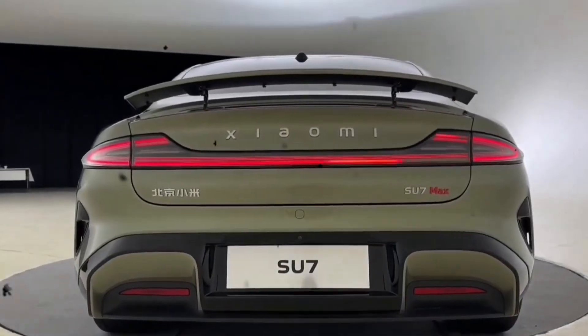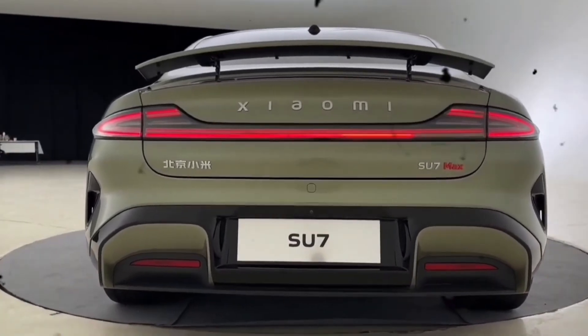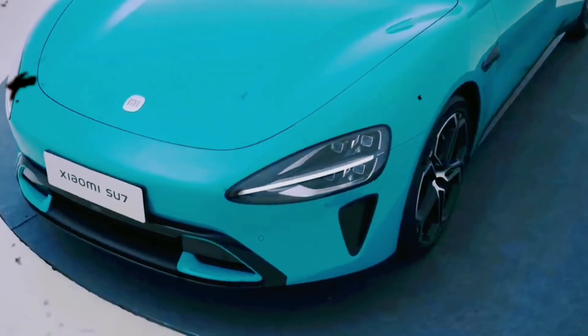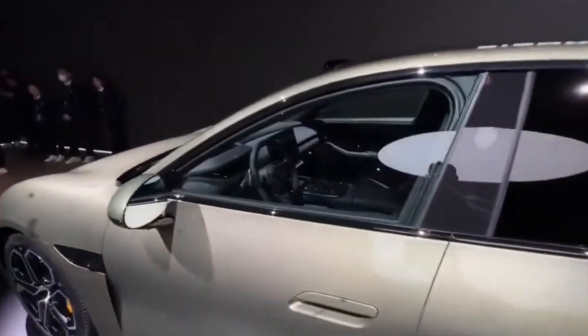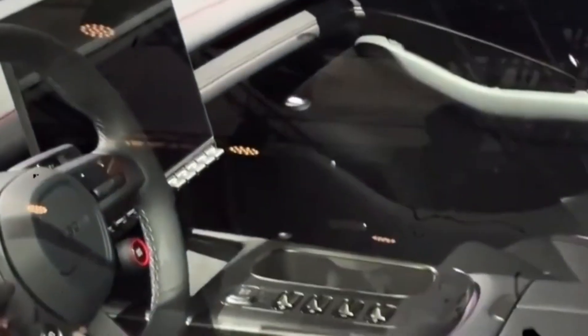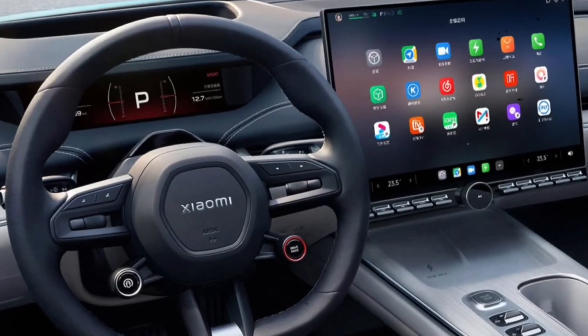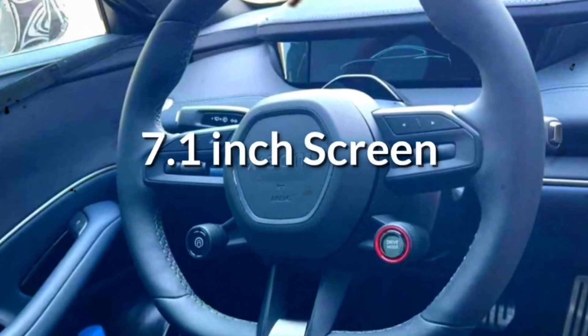Xiaomi's pilot autonomous driving system showcases three key technologies: adaptive BV technology, road mapping foundational model, and super residential occupancy network technology. These advancements ensure wider visibility, improved road condition recognition, and accurate obstacle recognition, setting the stage for a top-tier autonomous driving experience.